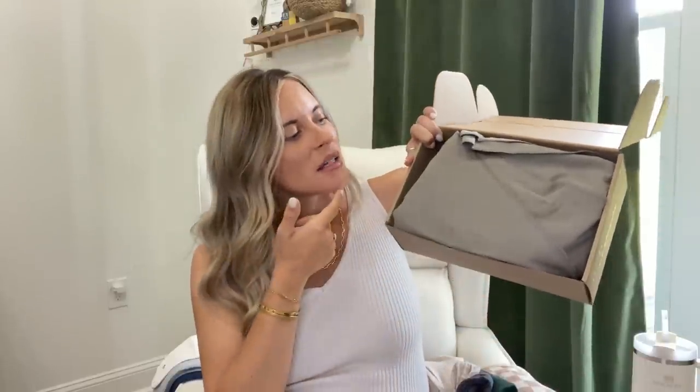I also registered for this Boba wrap and I've already opened it and tested it out - I put Maddie in it and she actually loved it, staying in it for a while as I was cleaning his room. When I first opened it I was like, oh my gosh it's so long, this is going to be so complicated. But the instructions are so easy to read and I threw it on in just a few seconds. Don't let these intimidate you - I got it in gray and I think I'm really going to like it.